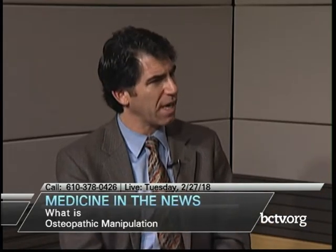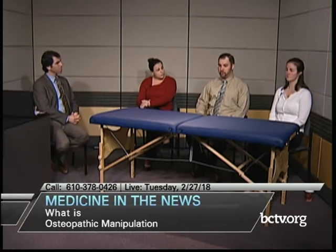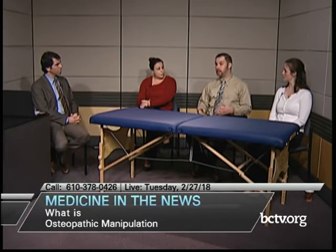The training is similar to allopathic MD medicine — we learn all the same biochemical pathways — but we have this other piece in our tool belt where we can put our hands on a patient, palpate, see if there are any areas of somatic dysfunction, or just dysfunction of the body in general, and then make assessments and treat in that manner.